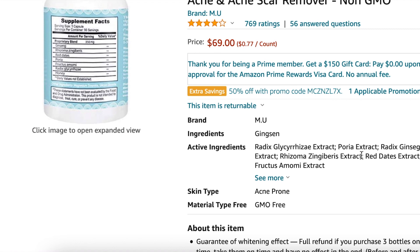Next is Radix ginseng, just a different type of ginseng extract — we already know ginseng helps. Then there's a really weird word, rhizoma something — basically this is just ginger. There's tons of information on ginger and what it does for skin, especially with inflammation, brightening, and hyperpigmentation. So far no lies in this.